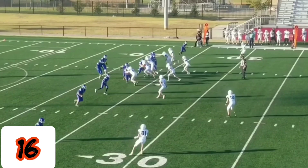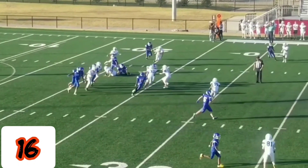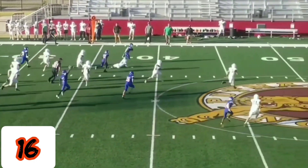He lined up at quarterback. Players to the right, they're already over there. He just cuts in, finds an opening, makes one more cut, and the sideline showed him the way.